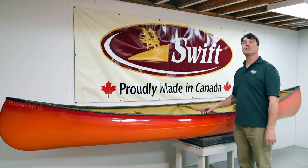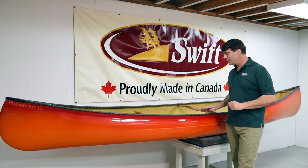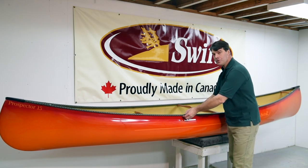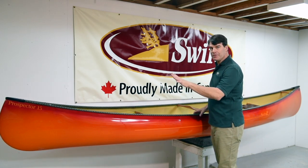Here is a 2017 Prospector 15 in Kevlar Fusion with the standard carbon Kevlar trim package. It has the carbon Kevlar gunnel that's foam-filled and shaped to sit right in with the hull when we laminate it. It has ABS end caps, very durable.